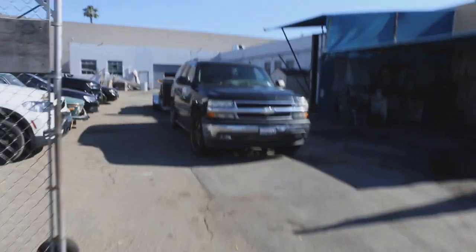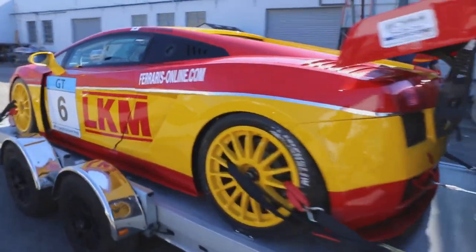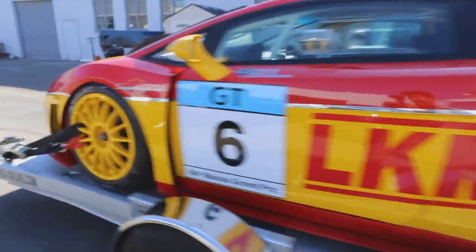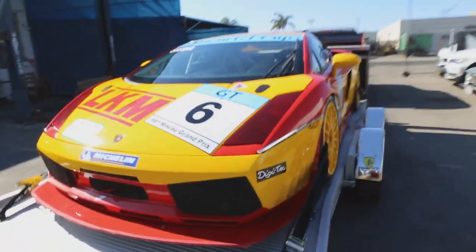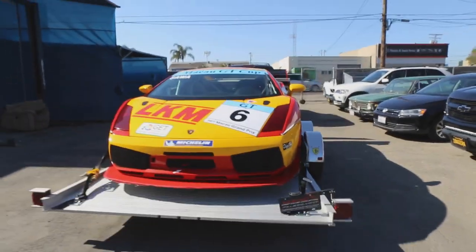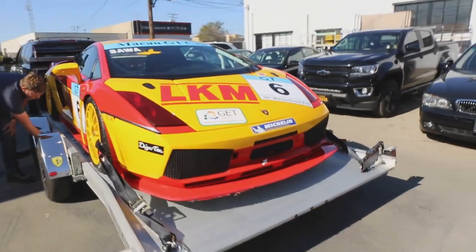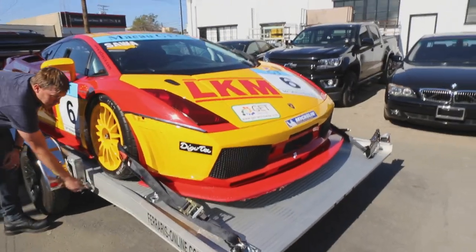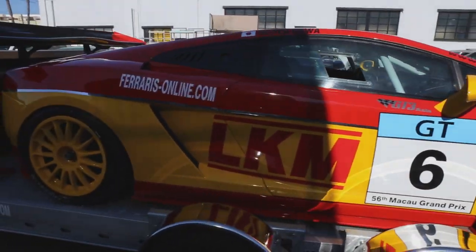Alright guys, here we are at a secret location. And here's this beautiful Lamborghini Gallardo GT3. This car is actually for sale — what is it, $80,000? $90,000? And it comes with spare racing parts too.